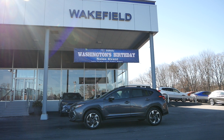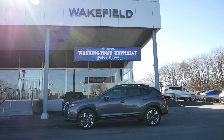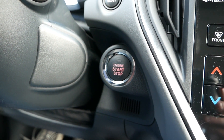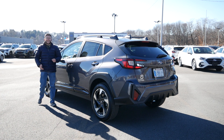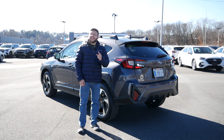As we wrap up, we hope this virtual walk-around was helpful in getting you acclimated with your new Subaru. Now that we've gone over everything, it's time to turn on your Crosstrek and hit the open road. Once again, congratulations on your new Crosstrek. Enjoy, stay safe, and thank you for choosing Subaru of Wakefield.